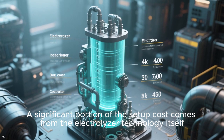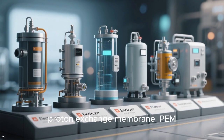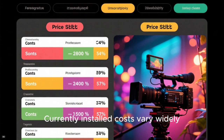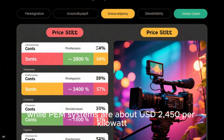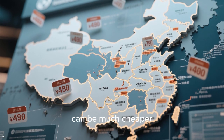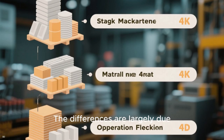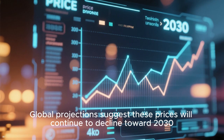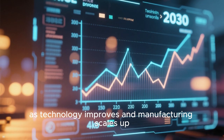A significant portion of the setup cost comes from the electrolyzer technology itself. There are several types, including alkaline, proton exchange membrane (PEM), and the emerging solid oxide electrolyzers. Currently installed costs vary widely. Alkaline systems in many Western markets are around $2,000 per kilowatt, while PEM systems are about $2,450 per kilowatt. In China, alkaline electrolyzers can be much cheaper, with reported prices between $750 and $1,300 per kilowatt. The differences are largely due to stack manufacturing costs, materials used, and operational flexibility. Global projections suggest these prices will continue to decline toward 2030 as technology improves and manufacturing scales up.